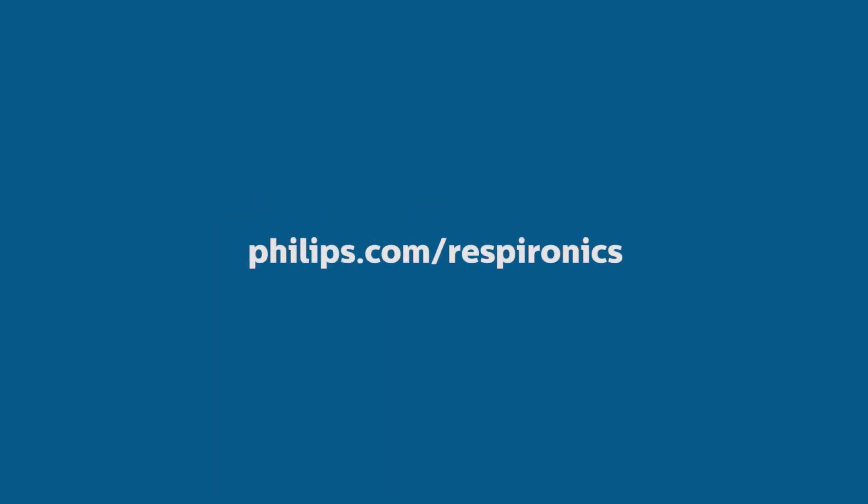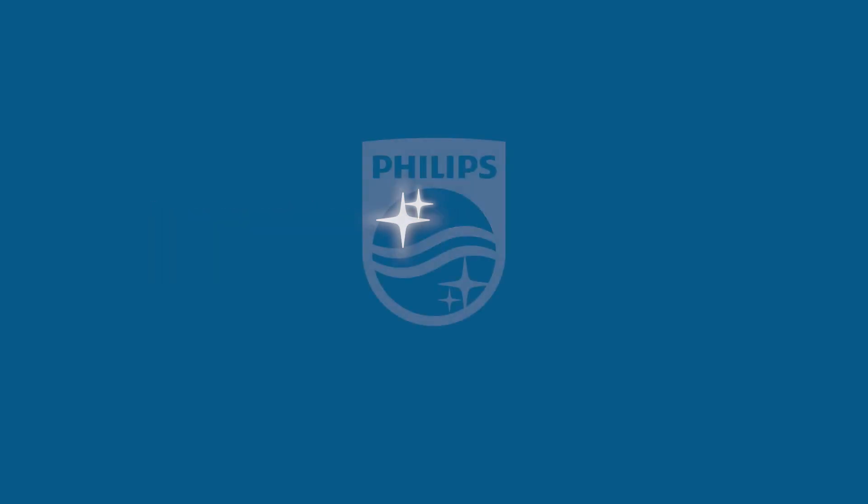To learn more, visit philips.com/respironics. Innovation and you. Philips.